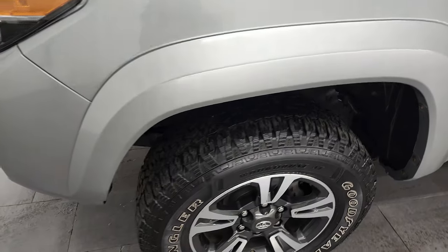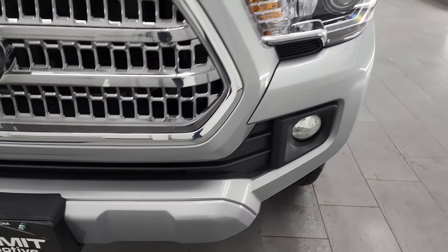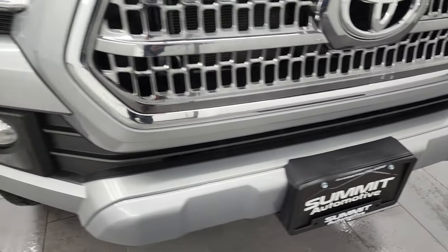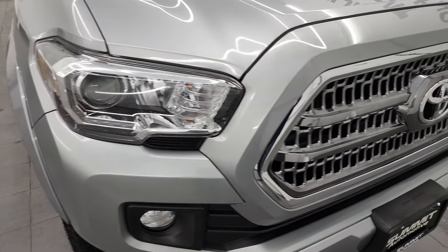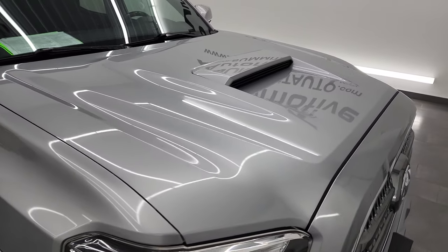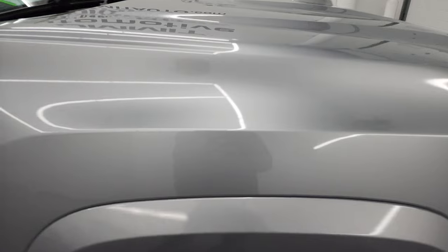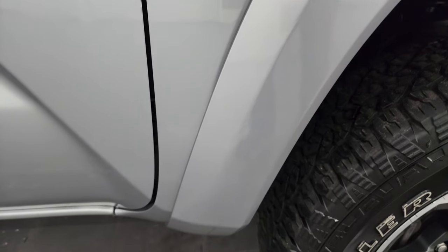Frame and underbody looks pretty good as well. Coming around to the front, the front bumper looks really good — didn't see any major dents, dings, scuffs, or scrapes on there. The grille is in nice shape as well, and the hood is in nice shape too. You get that sports-style hood on there. Looks really good. Passenger's side front fender is in excellent condition as well.